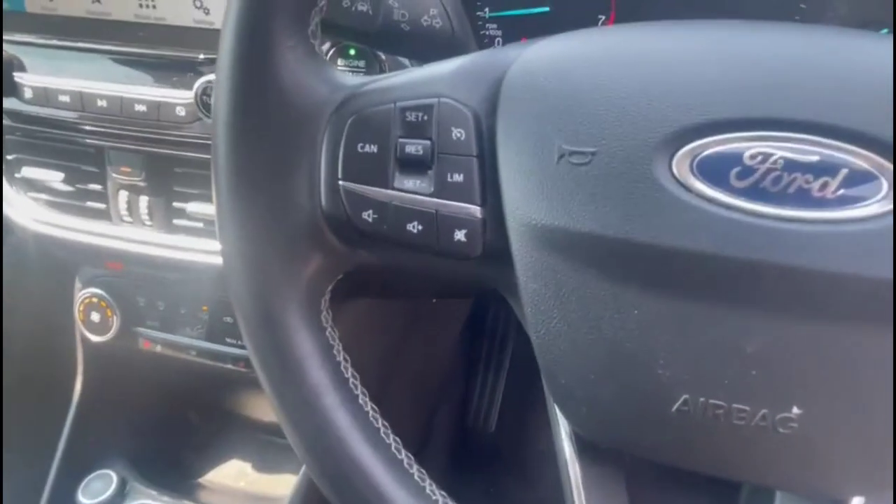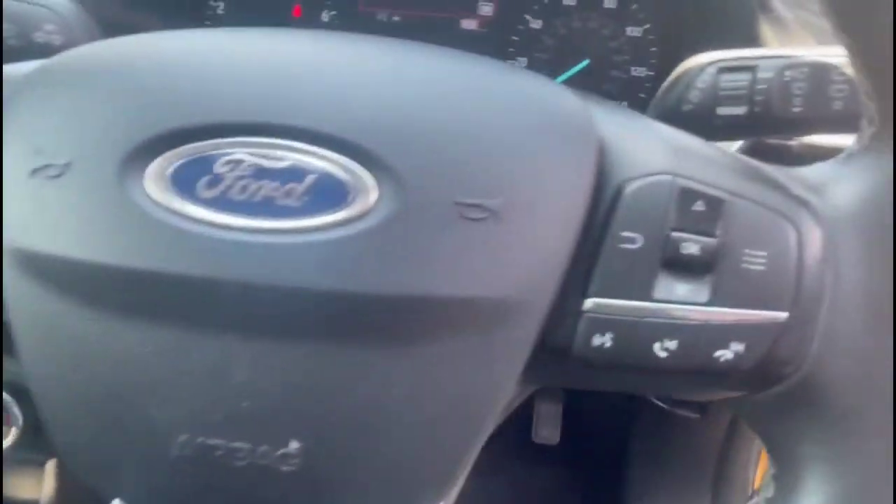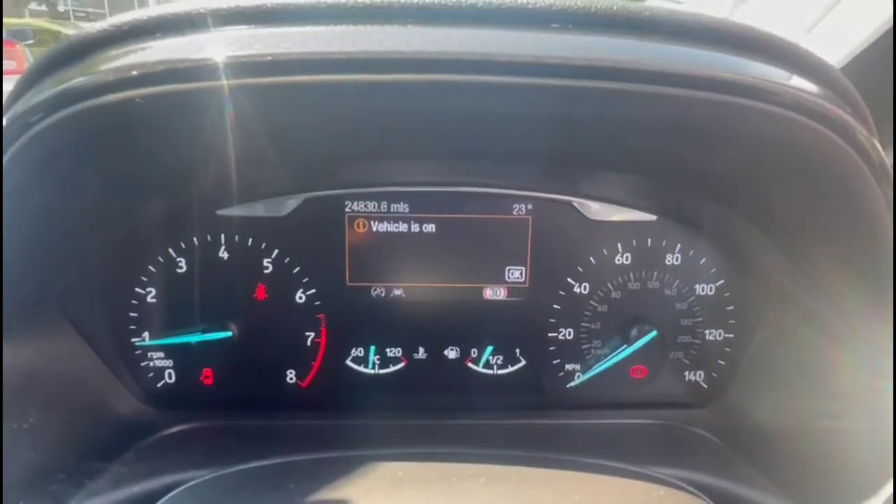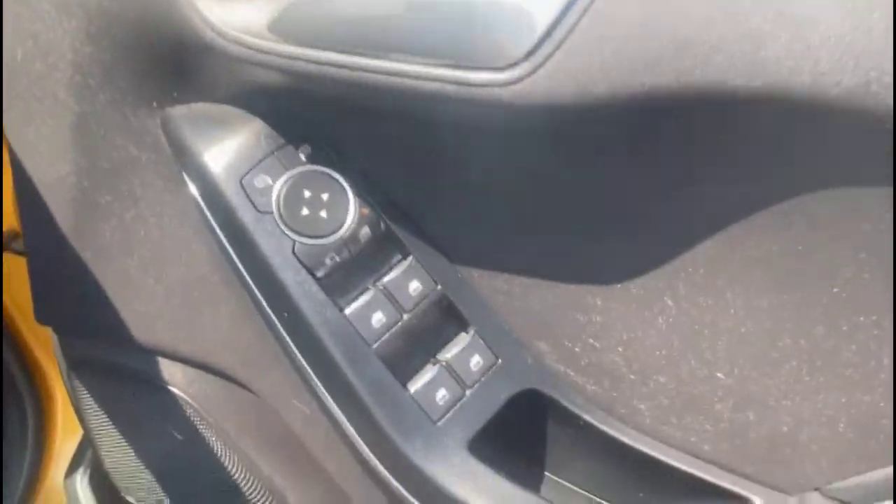Multi-function steering wheel with cruise control plus audio and Bluetooth controls. A central display in the dashboard with road sign recognition. Automatic lights, electric mirrors and front and rear electric windows.